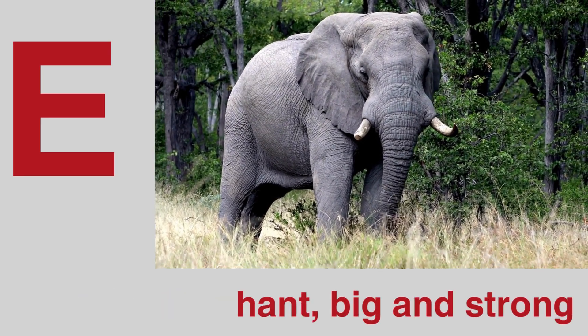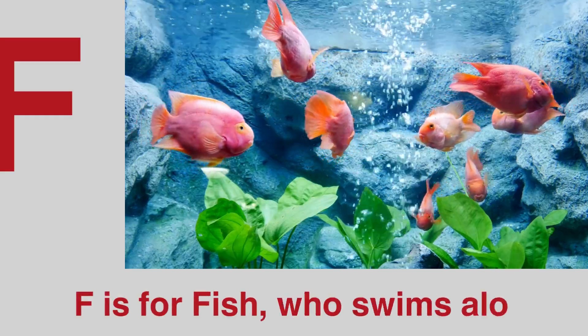B is for elephant, big and strong. F is for fish who swims along.